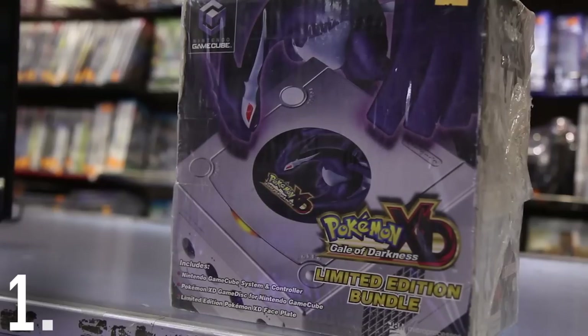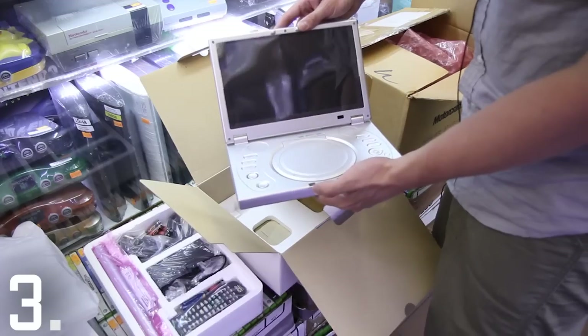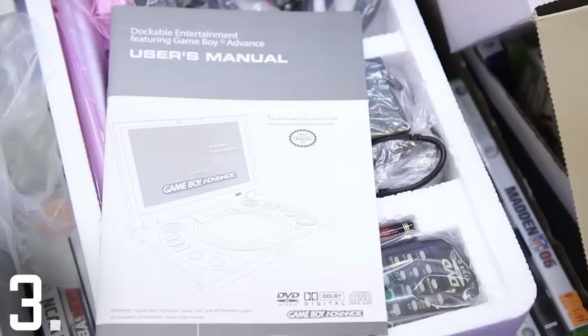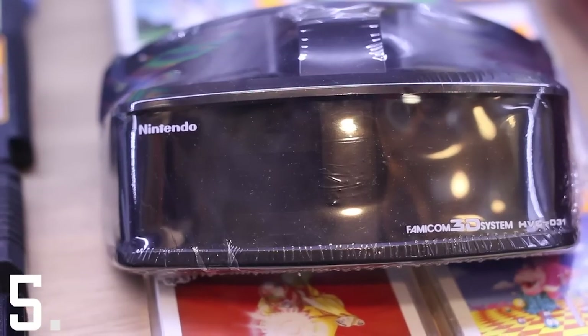Look, this is a special edition Pokemon GameCube, and this is a special edition Pokemon N64. This is a portable DVD player with a Game Boy Advance cartridge slot, and this is what its controllers look like. Did you even know this stuff existed?